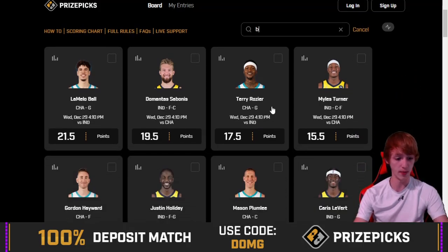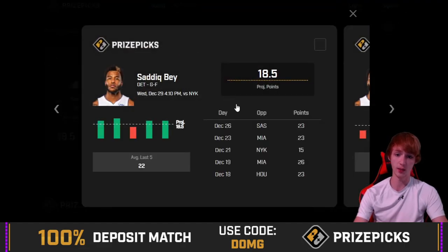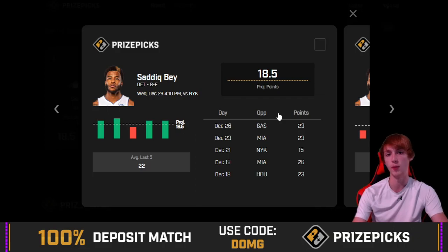Let's start with the Detroit Pistons game. I believe the Heat game may be getting postponed — it's in risk, so do keep that in mind. Quick note: these aren't necessarily the picks that will be on my Patreon. Some of them make it, some don't. Usually when I'm doing these videos I haven't looked very deeply into these guys — I'm almost doing research while recording, so I do a little more before I post official plays.